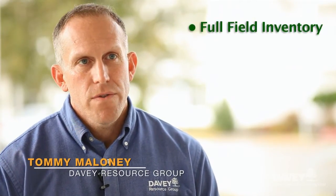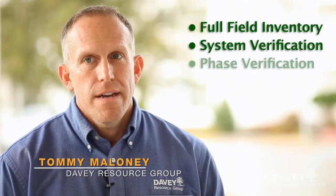Whether you're looking to upgrade your GIS through a full field inventory, a system verification, a phase verification project, or underground pad mount inspection, DRG can customize a solution for you.